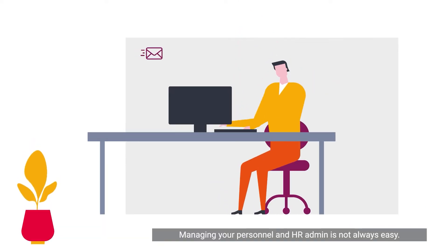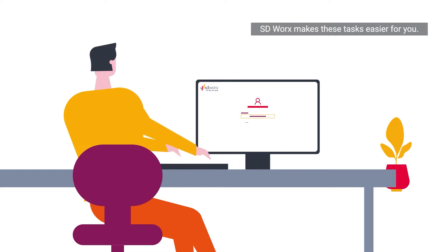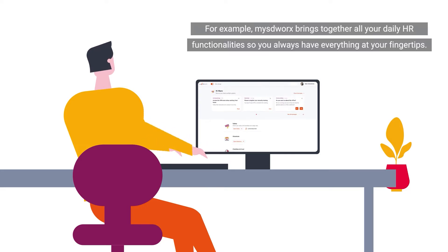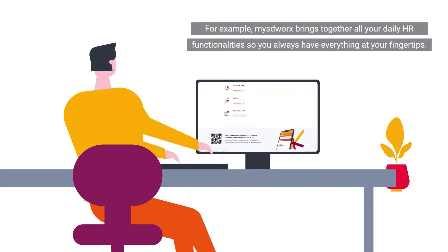Managing your personnel and HR admin is not always easy. SDWorks makes these tasks easier for you. MySDWorks brings together all your daily HR functionalities so you always have everything at your fingertips.